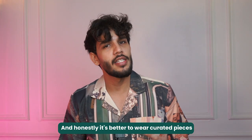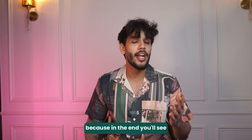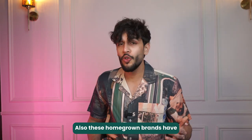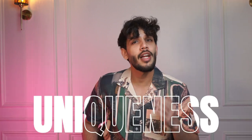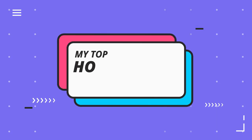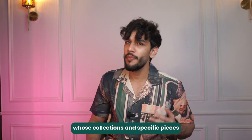And honestly, it is better to wear curated pieces rather than brands like H&M, Zara, and Zudio, because in the end you'll see people wearing the same shirt that you're wearing. Also, these homegrown brands have a story, a uniqueness, and they are different from every other homegrown brand. And today, I'll talk about my top favorite affordable homegrown brands and specific pieces from their collections.